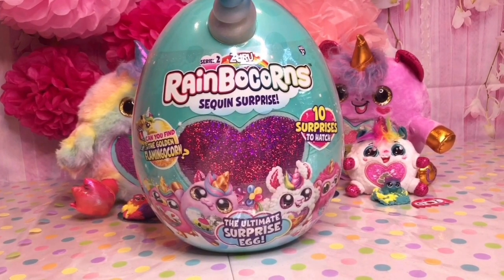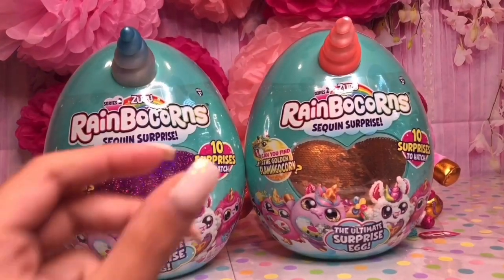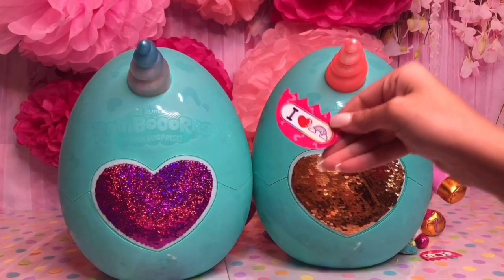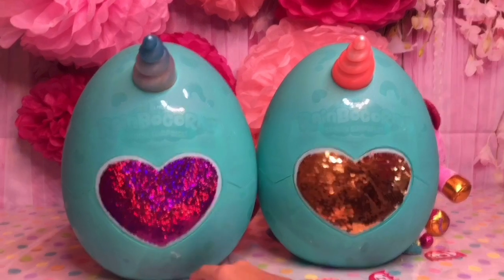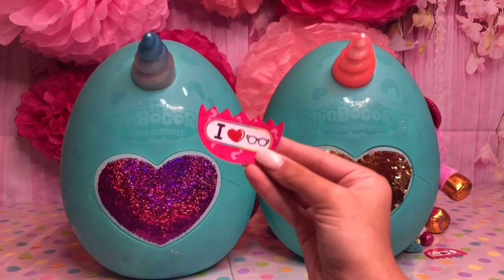Since I love these Rainbocorns so much, I bought a bonus Rainbocorn. Let's open these two Rainbocorns together. Okay, now it's time to see the clues. This one says, 'I love rainbows' — does that mean we're getting another unicorn? And the second one says, 'I love glasses' — I think we're getting an owl.